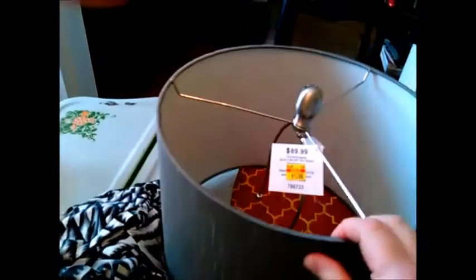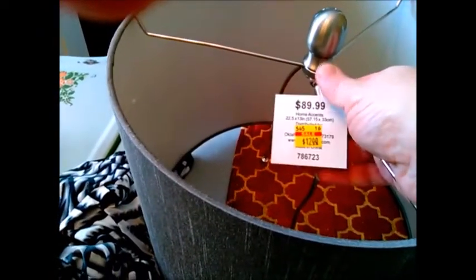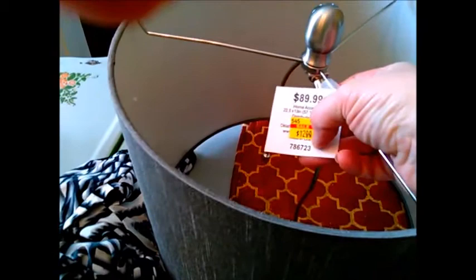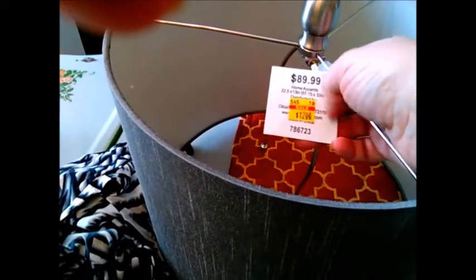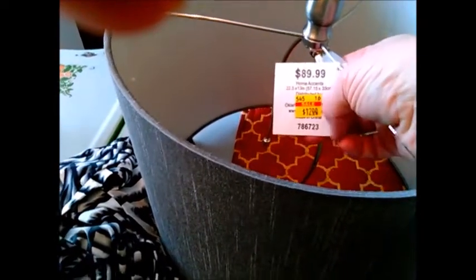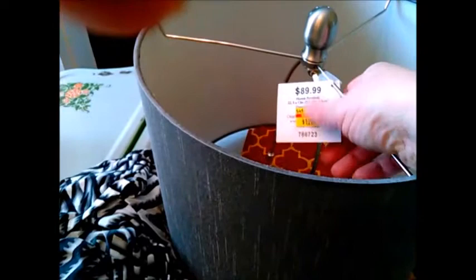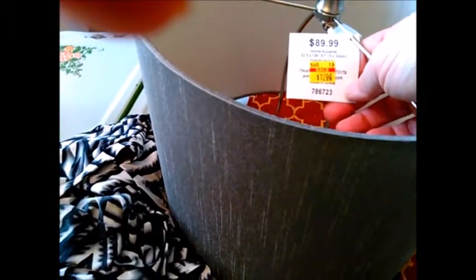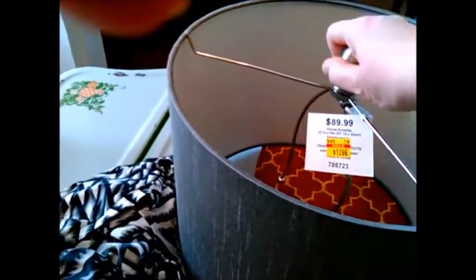I have this really nice lampshade — very high quality. The original price was $89.99, which in my opinion is way too pricey. I would never pay that for a lampshade. It was marked down to $12. I'm thinking the $89.99 was most likely for a whole lamp, and the lamp probably broke and they just wanted to get rid of the shade.